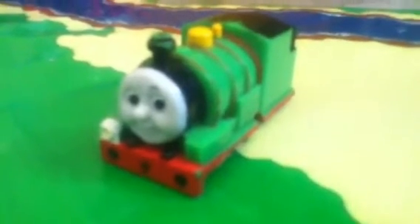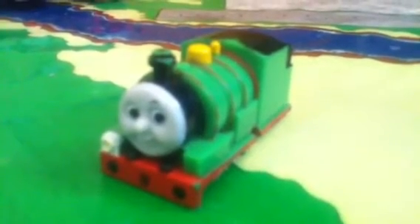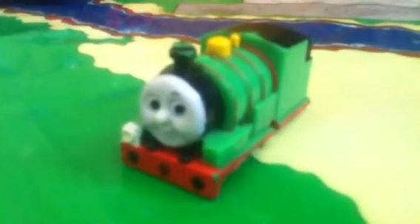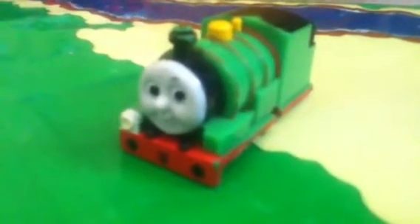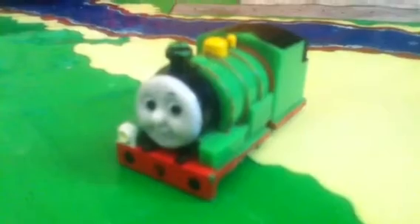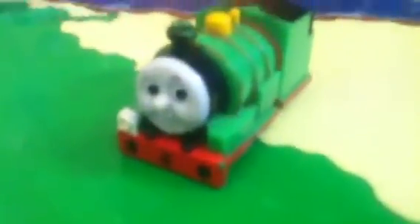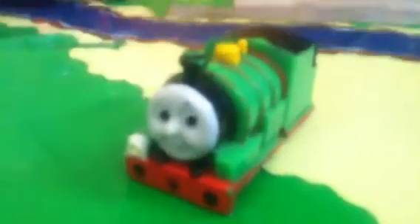I bought this Percy for about 50 cents at a local market in the town I live in. And even though it was completely useless, I still picked it up as a collectible, just because Percy is purely my favourite character. And this is my one and only, and my favourite, Tomy Playrail train.